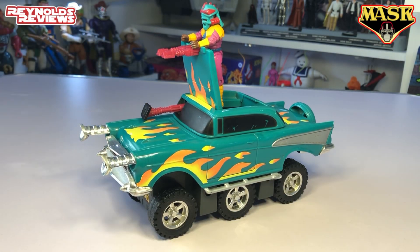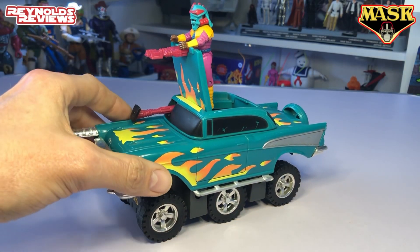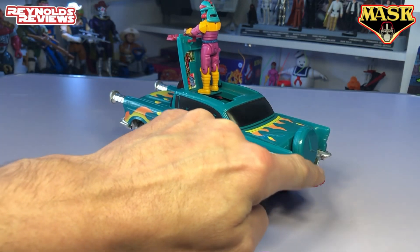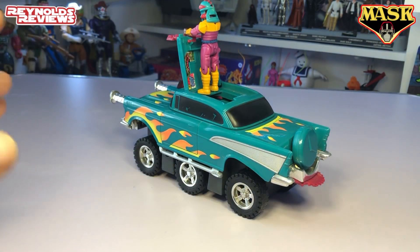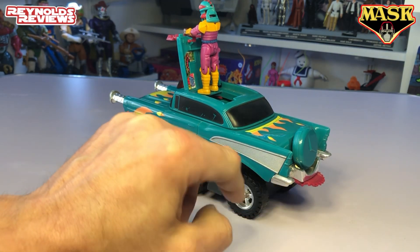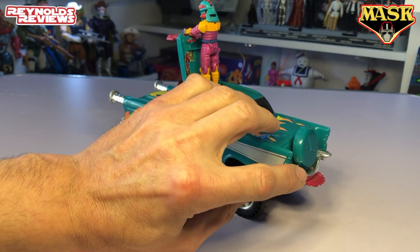This is actually referred to as a field command post. You can see Hondo in the top there manning the laser. At the back we've got a buzzsaw that pops out, and a spare tyre that fires off as a landmine. I'm a little reluctant to demonstrate that because I've got a history of firing things off in videos and losing them. But if you press this little piece of bumper down here, that should fire off — it's on a spring, so if I push it down it'll probably just squash the vehicle, but let me see if I can do that.